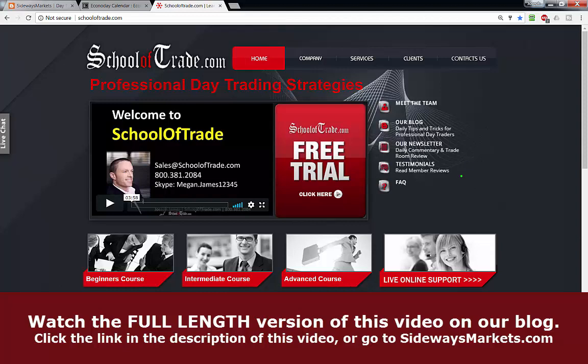Don't forget — if you want to learn more about everything that it means to be a client at School of Trade, including all of our strategies, we have a great free trial on the home page of our website. If you're on the YouTube channel, there are links in the description — follow those links to schooloftrade.com and grab your free trial. While you're here, check out our beginner, intermediate, and advanced classes to learn more about what's included with each level of membership. I'm always here to help — hit me up on live support, available 24/7/365 on the right-hand side of the website.